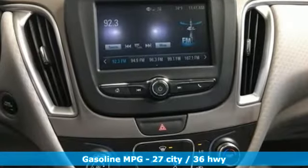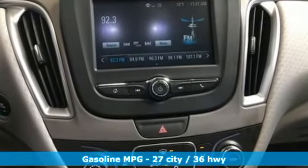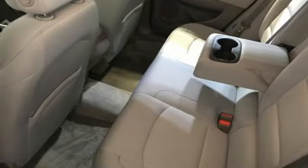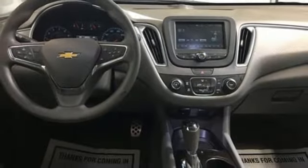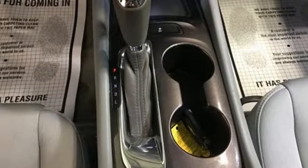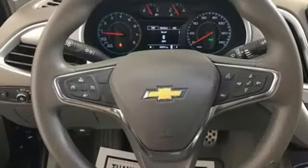Streaming audio, Wi-Fi hotspot, air conditioning, remote engine start, manual tilting steering column, intercooled turbo inline four-cylinder engine, active grille shutters, gas pressurized shocks, and automatic transmission.